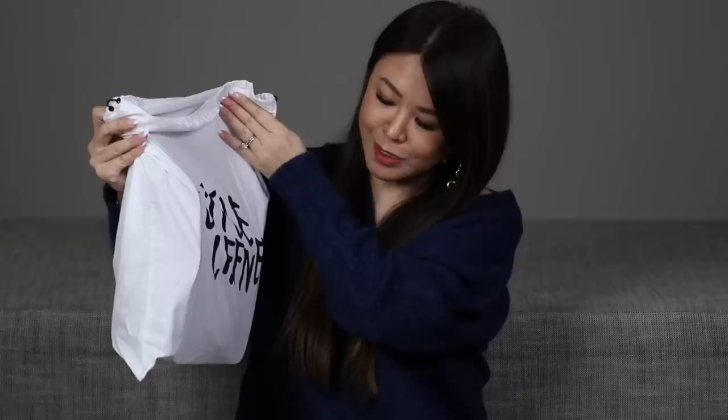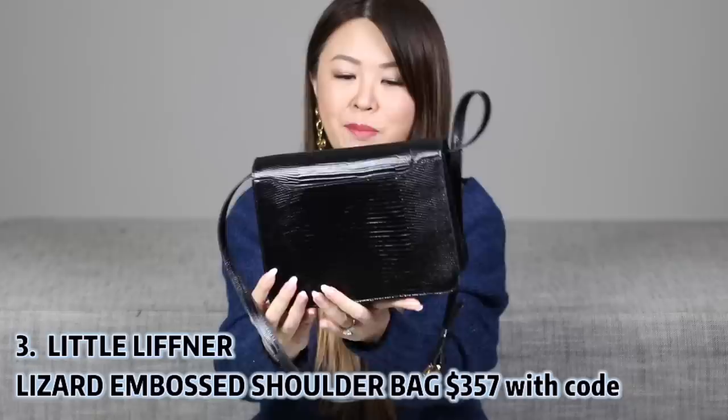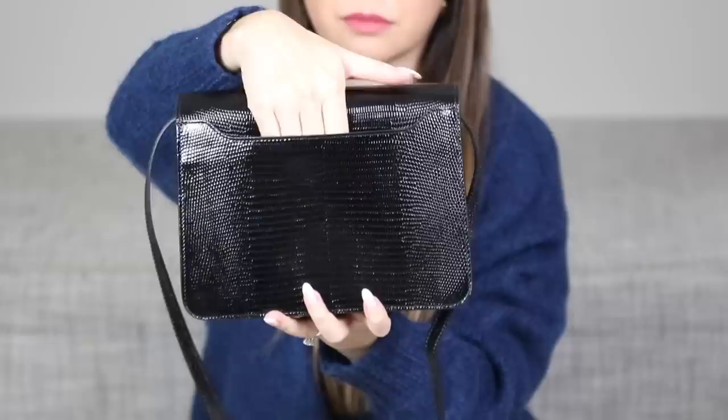Next up is a brand you probably have never heard of. It came in a dust bag. It is called Little Lifner — I hope I'm pronouncing that correctly. In here, with all the stuffing taken out, is this bag. This is 100% leather. What attracted me to it is that it's got a lizard embossing. I do love lizard bags, but I understand some of you may not like it. Plus the price point is quite high, but this you get that effect. I also thought this clasp was quite interesting.